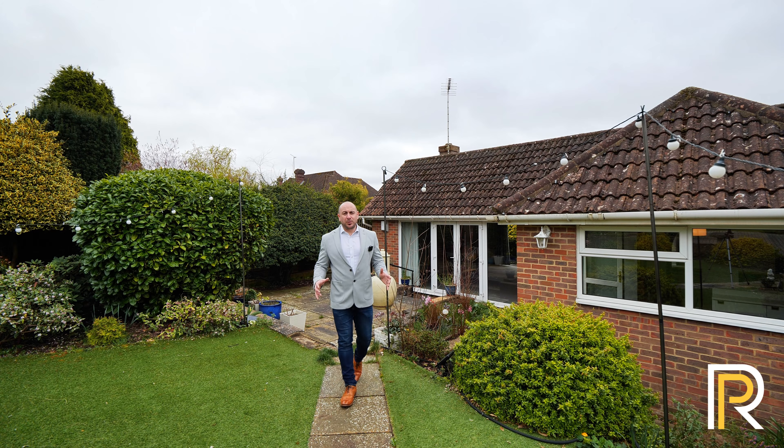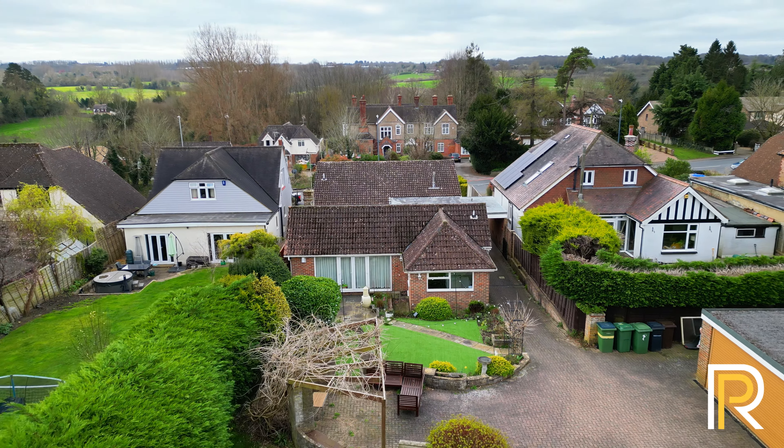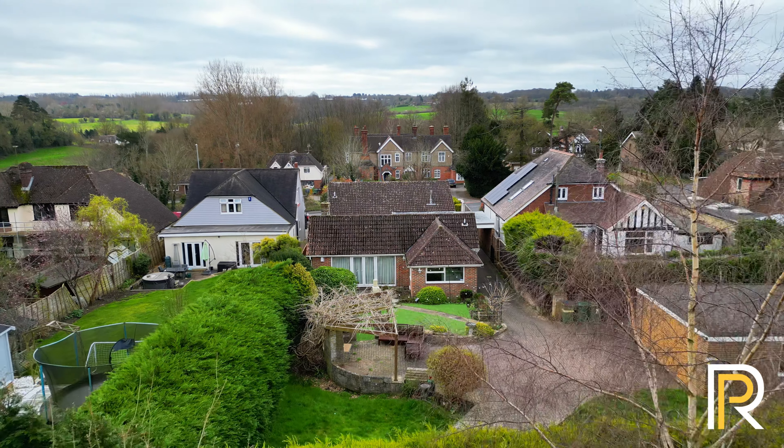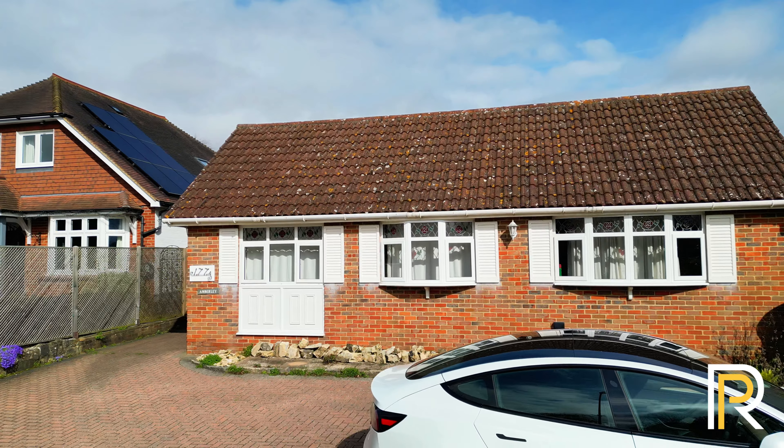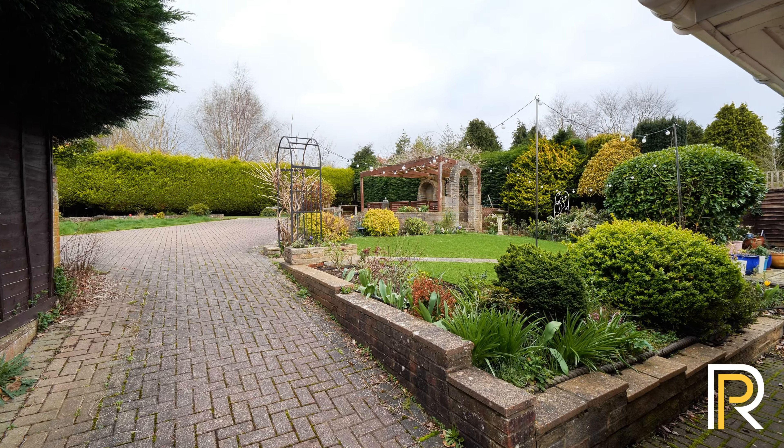One of the main benefits of this property is the plot size — it's just over a quarter of an acre, which means you're nicely set back from the road. You've got plenty of parking out front, the little secluded garden that we've shown you already, and this lovely rear garden which is completely private.